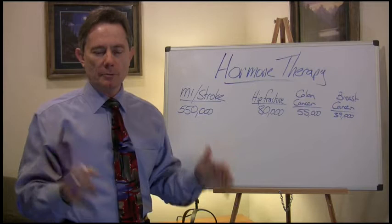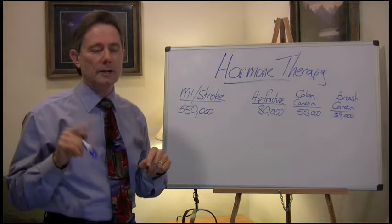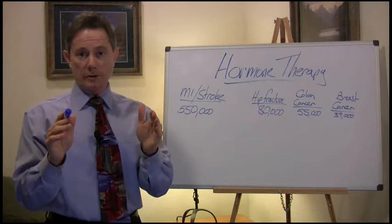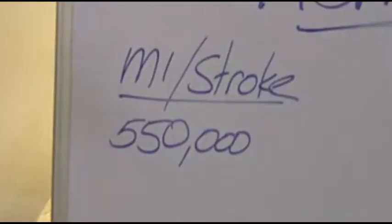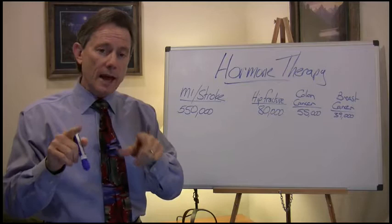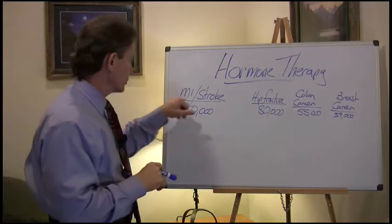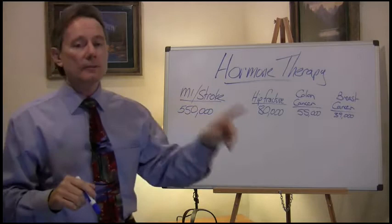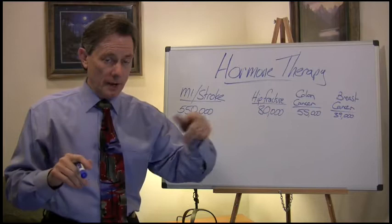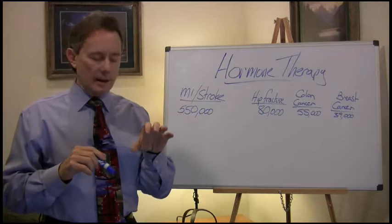Looking at long-term planning for hormone therapy, the main reasons you'd choose to take it are clearly quality of life, but there are long-term things to consider. After menopause, what's the number one reason ladies die in the United States? It's heart attacks and strokes — 550,000 ladies die from them. Taking a natural plant-based bioidentical estrogen has a positive effect on heart attacks and strokes if you start right when you go through the change. Your quality of life improves, and so does your prevention for heart attacks and strokes.